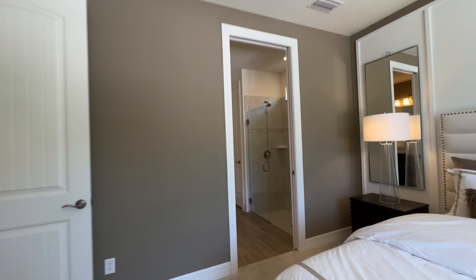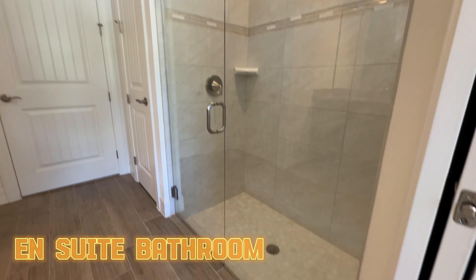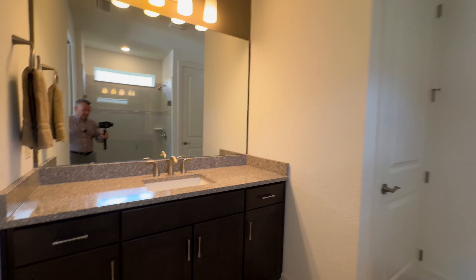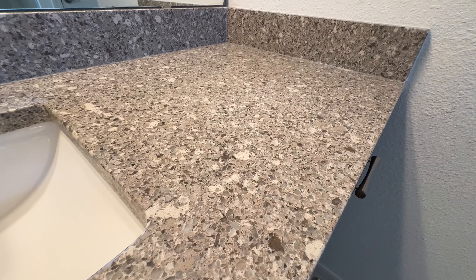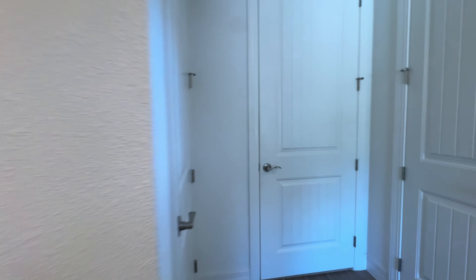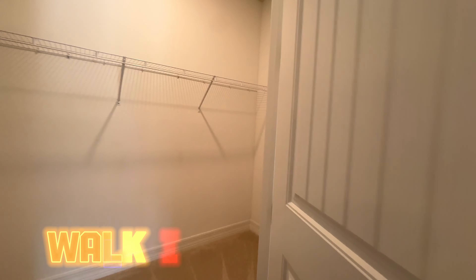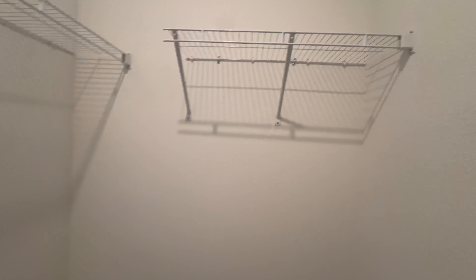One of the cool things about this home is it has two master bedrooms — or you could say it has its own ensuite. This one's not as big and grand as the primary, but they've got quartz countertops in both bathrooms. It's still very nice. And here's the closet — not too much space behind that.